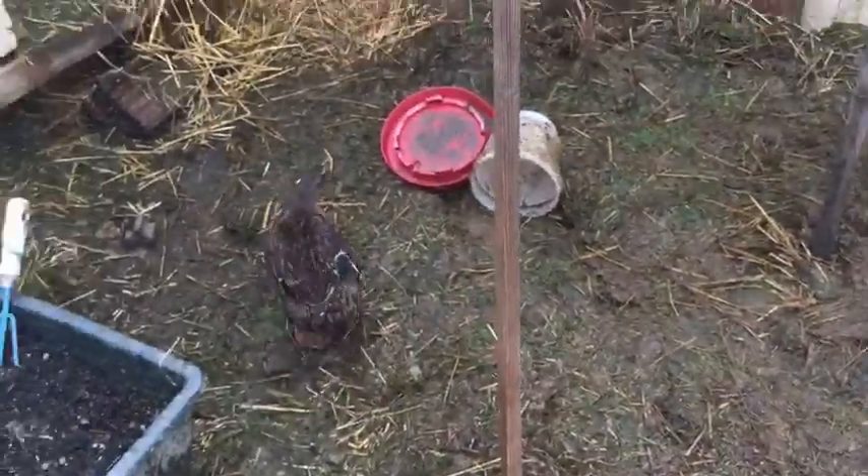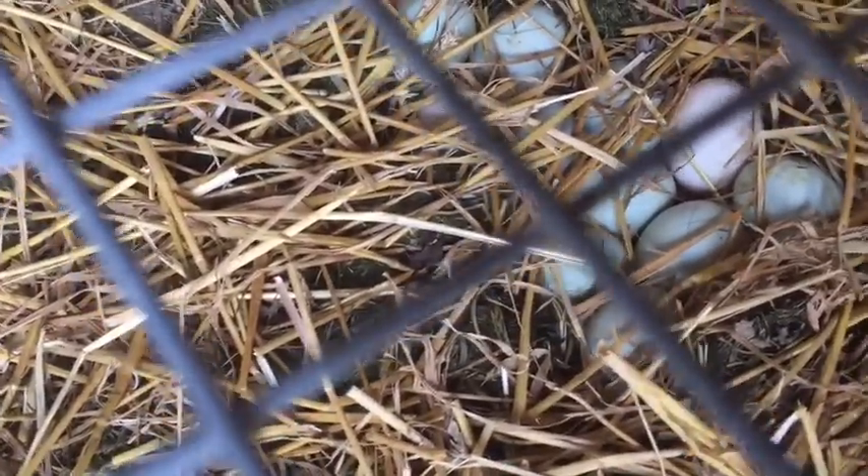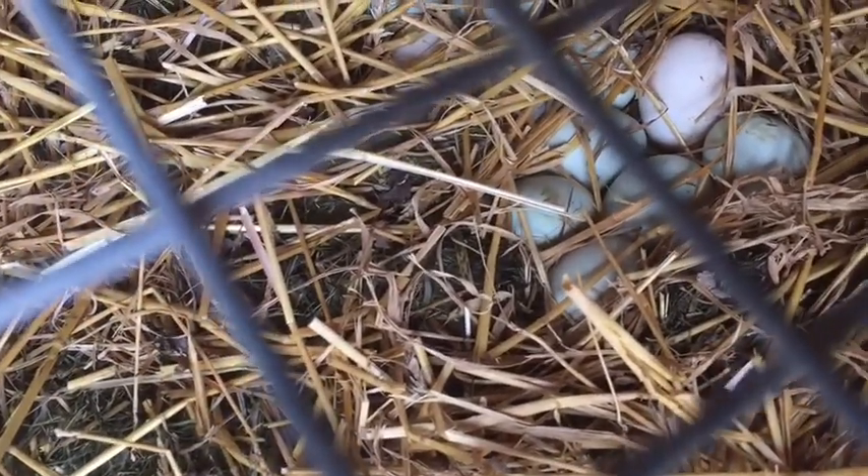I'm just going to go ahead and show you guys the nest real quick. It's all muddy out here — you can probably hear how sloppy it is. Here's the nest. They kind of cover it up when they're not in it. They normally don't sit on the nest until they're ready, so I'm going to leave and see what happens.